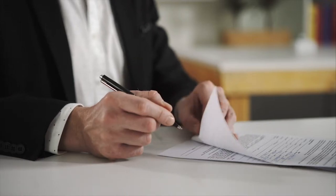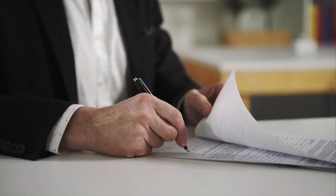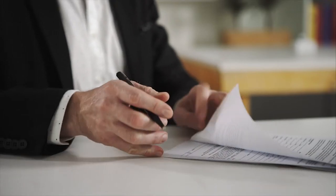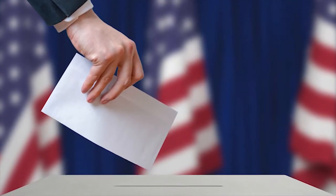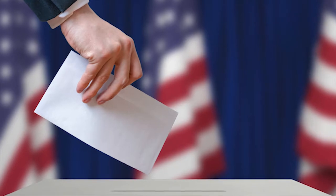Don't forget to sign the outside envelope containing your ballot. This signature will be compared to the signature officials have on file for you to ensure it was signed by you. If it's very different, your vote may not count.